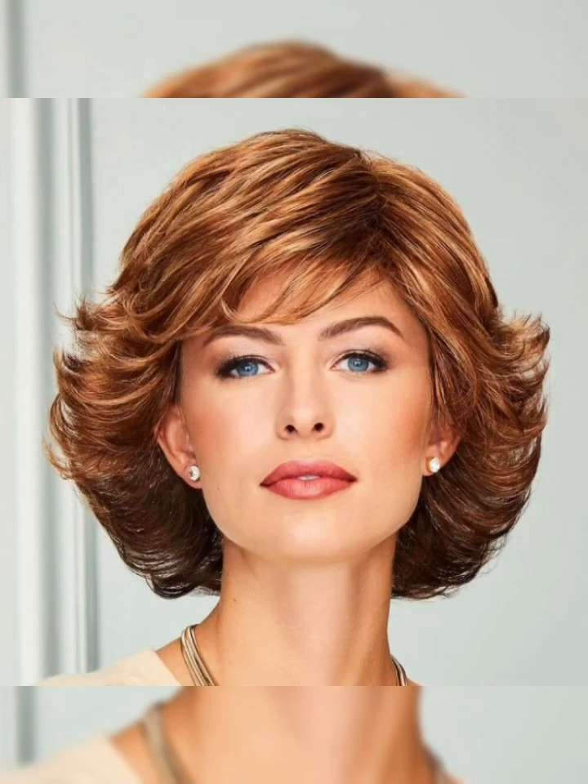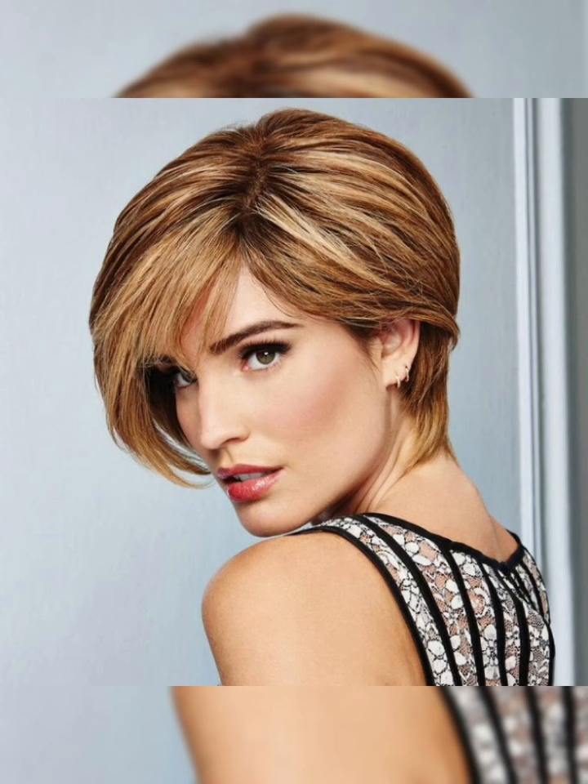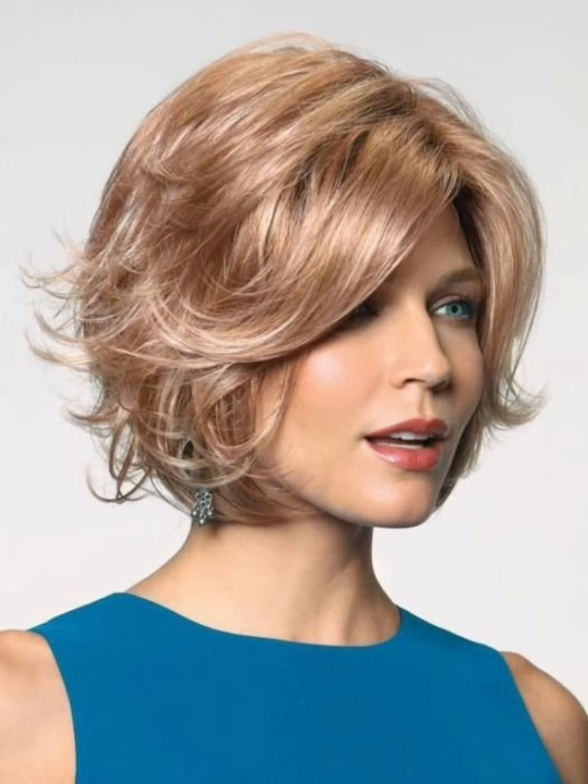Those with round faces may want to opt for a longer bob that frames their face, while those with fine hair may want to choose a layered bob that adds volume and texture. It's also important to consider the maintenance required for each style, as some may require more frequent trims and styling. Whether you choose a classic bob, a textured bob, or a layered bob, there is a style out there for everyone.